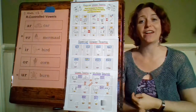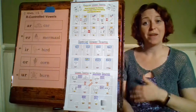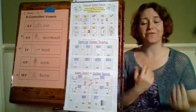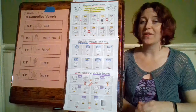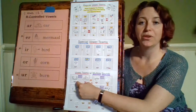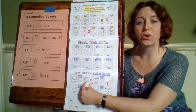So those are our special vowel teams. And then our last section is vowel teams with multiple sounds — teams that can make more than one sound. We're going to go over the different sounds each vowel team can make. Our first one is O-O. O-O can make two different sounds: the first is in the word book, and the second is in the word zoo — so it can make the short oo sound or the long oo sound.